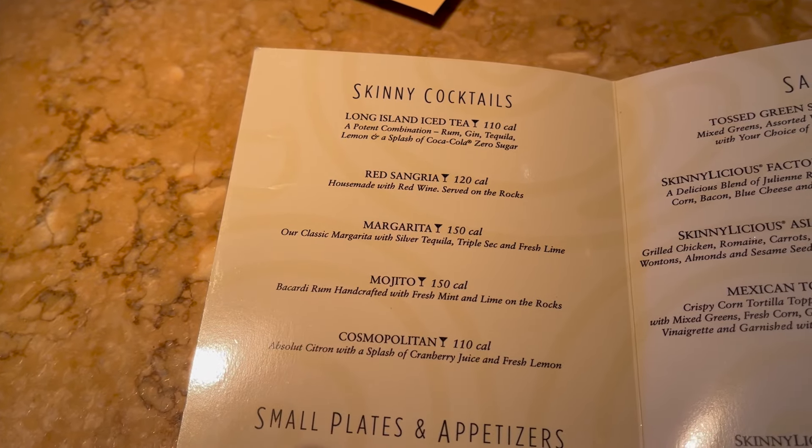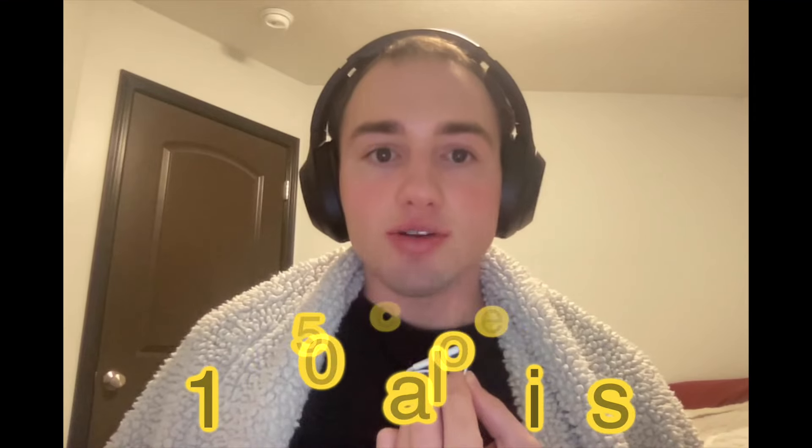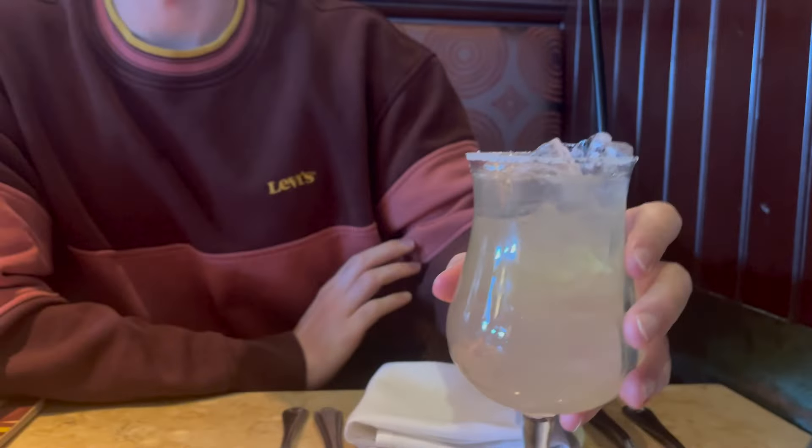We saw they had Skinny Cocktails. I got a mojito — this has 150 calories. And I got a Skinny Margarita, which also has 150 calories. The Skinny Margarita was honestly so good. I don't like super sweet cocktails, so I actually preferred how it was a little more toned down. It wasn't like you were just drinking syrup — I actually preferred this more than a regular margarita. I even drank it with salt on the side and felt like I was on vacation.